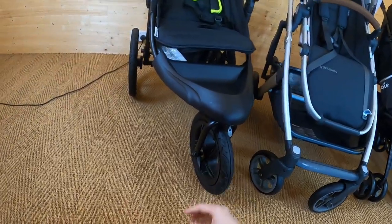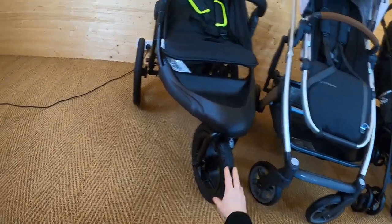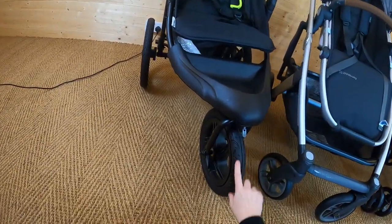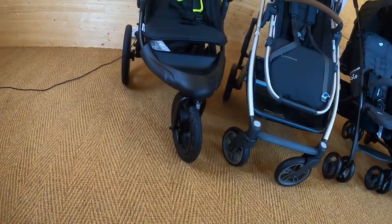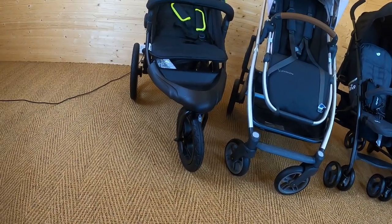They're very easy to source a new tyre; you can buy them from a lot of online places or shops and you can easily replace that tyre, or it may be the inner tube that you're having problems with. Again that's really easy to replace, so I wouldn't worry too much about punctures or maintenance on them.